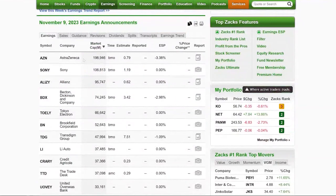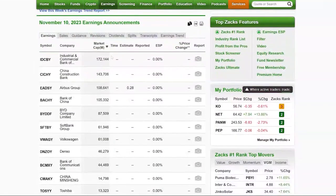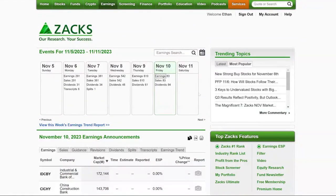Thursday we've got AstraZeneca, Sony, Allianz, Becton Dickinson, Brookfield, TransDigm, Li Auto, and TradeDesk — all good ones to keep an eye on. And Friday it lightens up for American companies, with a lot of Chinese companies reporting: BYD, one of the Chinese electric car companies, and Volkswagen. So a lot of earnings on the docket this week — it could bring some interesting action.